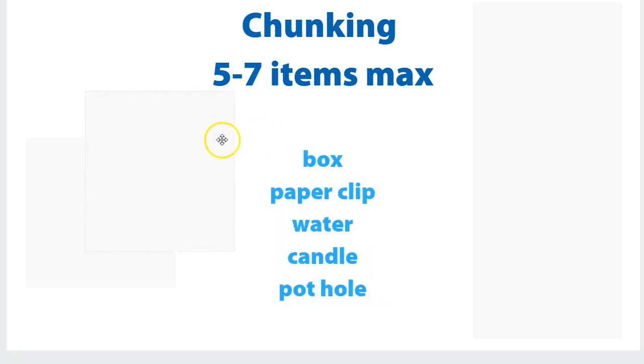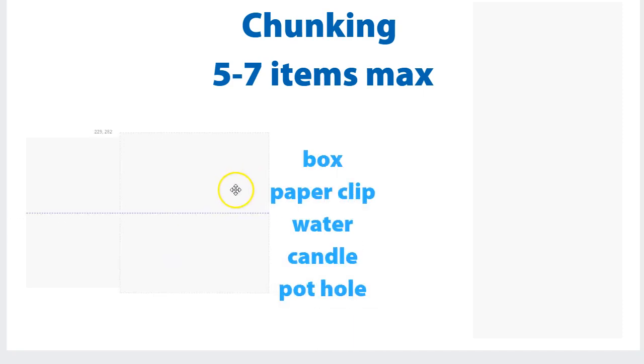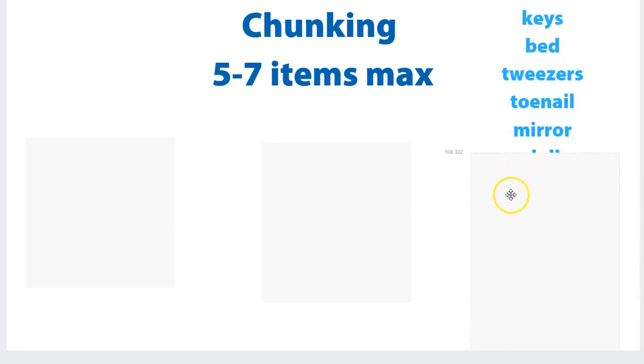Let's have a look at these five: box, paper clip, water, candle, pothole. How'd you go? Most people would have easily got four, but some may have struggled with the fifth. Now I've got a list of 12, but I'm only going to show you six, because I want you to see how much harder it is to memorize six: keys, bed, tweezers, toenail, mirror, doll. Pause the video and try and record them. A lot of people would have really started to struggle with that, and most people probably only got five.